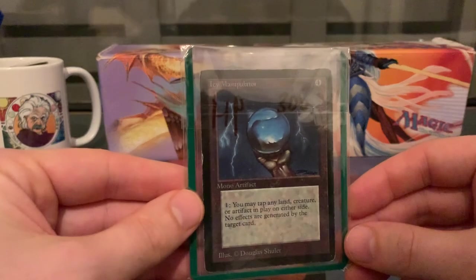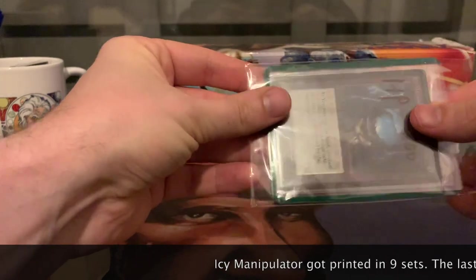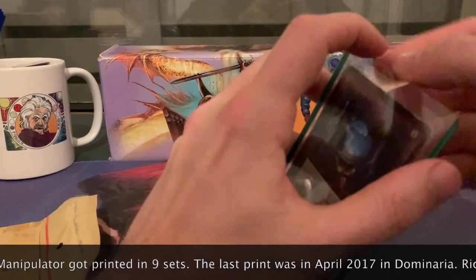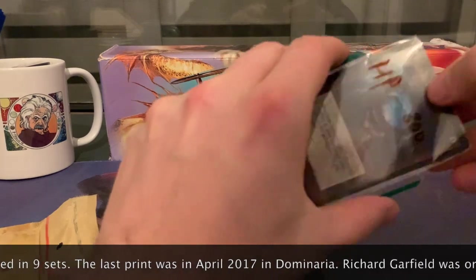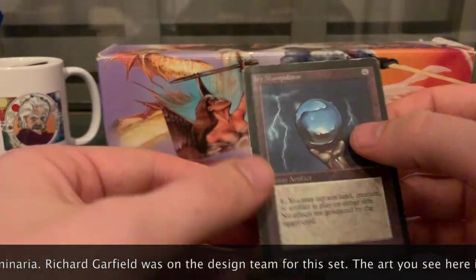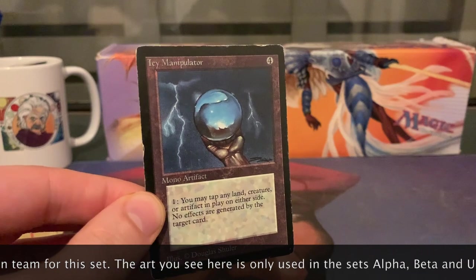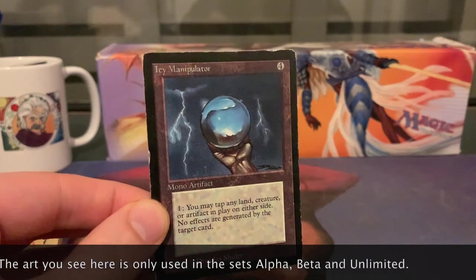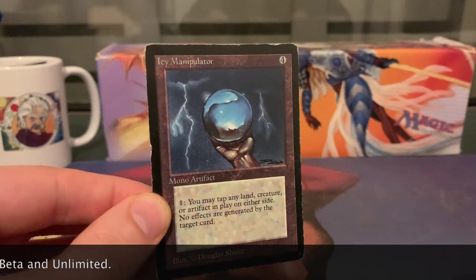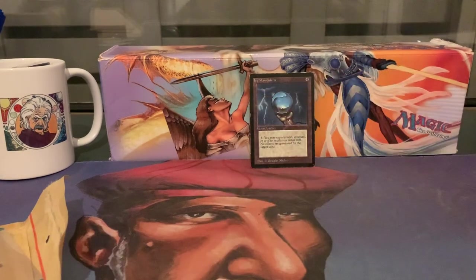Here we go — stunning. And this is actually IC Manipulator number three, so I now have a set of blackboarded ICs. Isn't that beautiful? Really happy to own this one. Let me just get the other two blackboarded ICs and I can show you the three together.